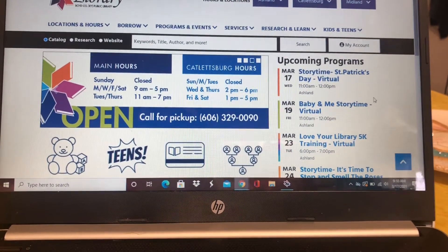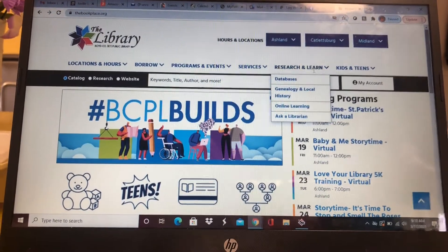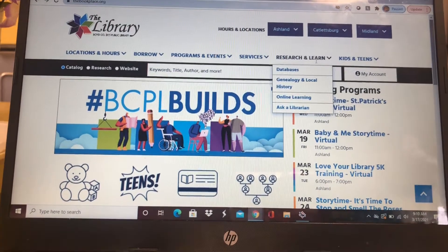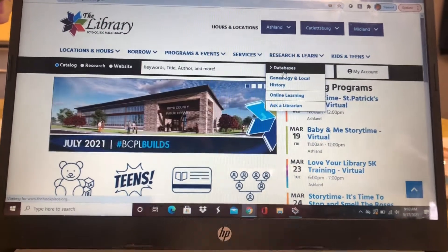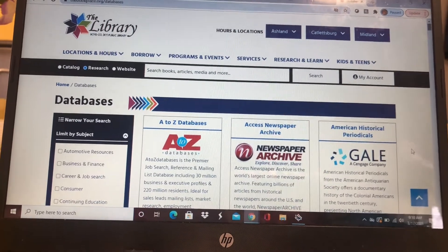In order to find the databases, all you've got to do is go up here to Research and Learn. You see the drop box there — you're going to come down to Databases, and it's going to bring up all these awesome databases.